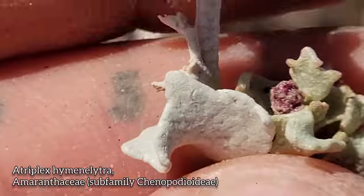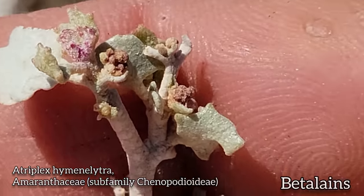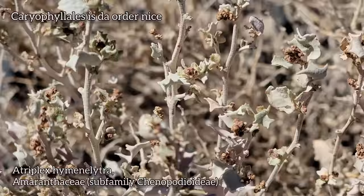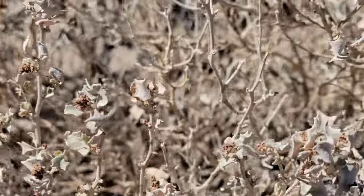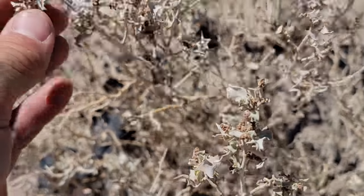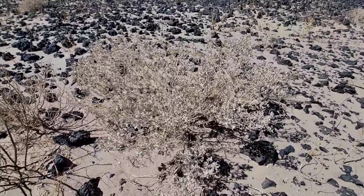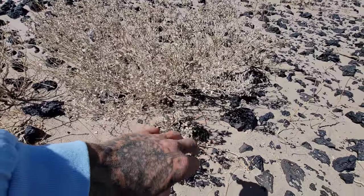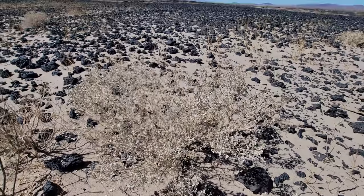Atriplex hymenelytra — and this one looks pretty bruised, looks like hell. You've got those betalain pigments in there, those pink pigments, because it is an order of Caryophyllales. Remember, Caryophyllales — all but two families get the betalain pigments instead of the anthocyanins, but both create red pigmentation or a variation on red — maybe purple, blue, pink. You can see why they call it desert holly. It's an incredibly salt-tolerant plant that increases the density of salt within its own tissues to counteract the concentration of salt in the soil, so the soil doesn't pull water out of it. It's a nice way around that osmotic differential.